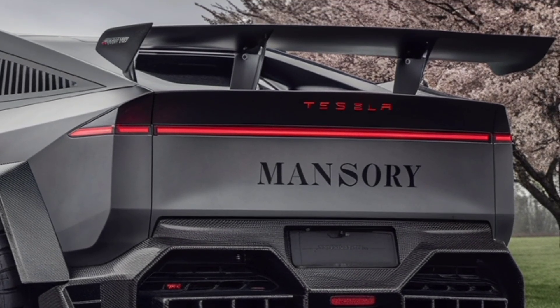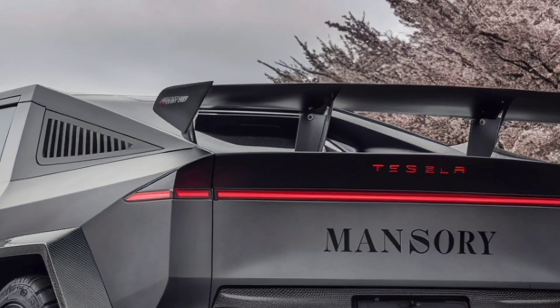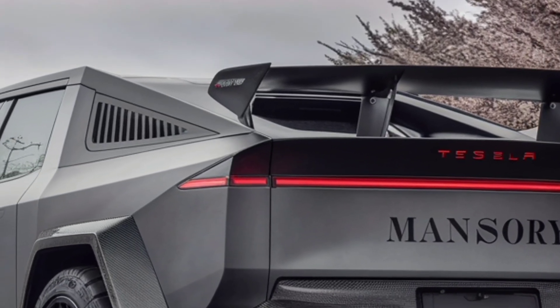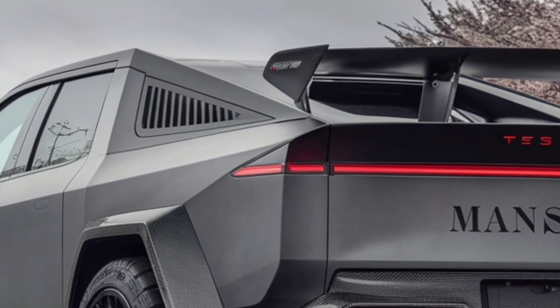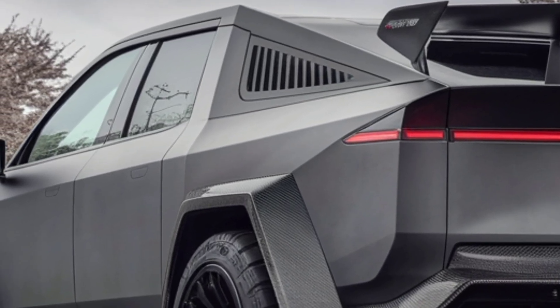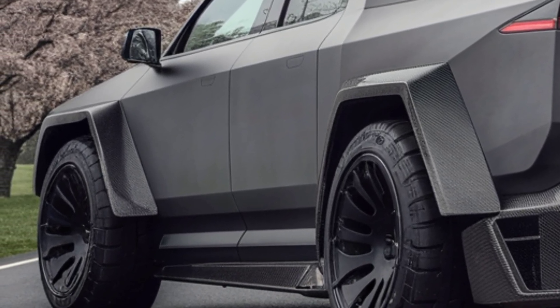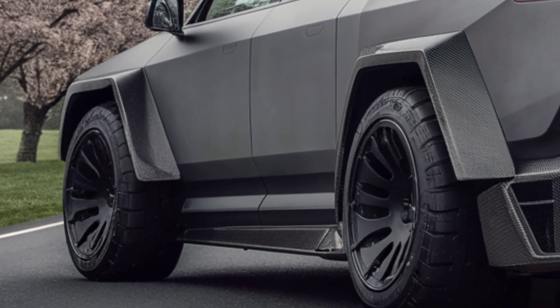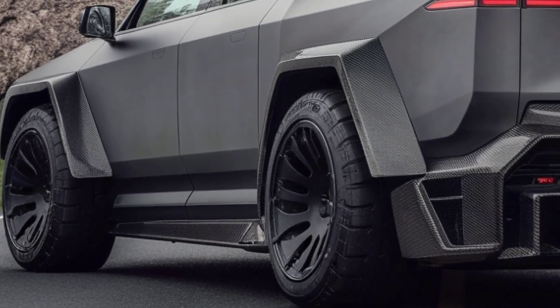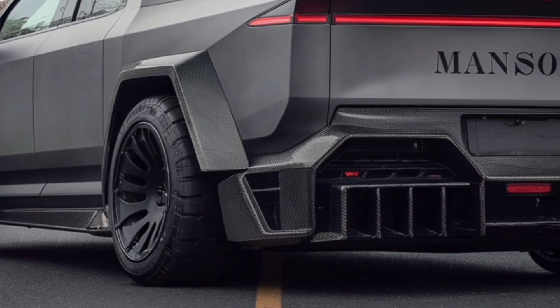Welcome back to the channel. Today we're diving into one of the most talked about vehicles of our time, the 2026 Tesla Cybertruck. Ever since its debut, the Cybertruck has been a polarizing icon — part science fiction, part heavy-duty workhorse — and now, in 2026, it's back with a refreshed look, refined technology, and even more features that could reshape what we expect from an electric pickup.